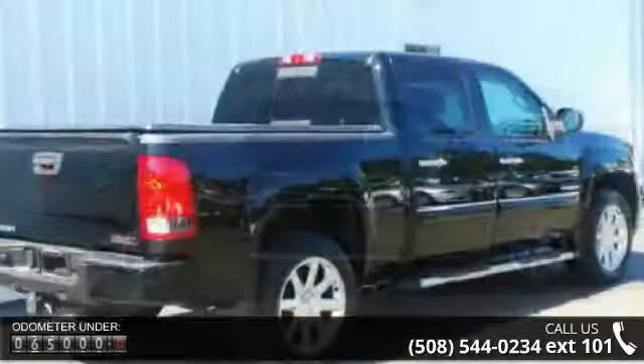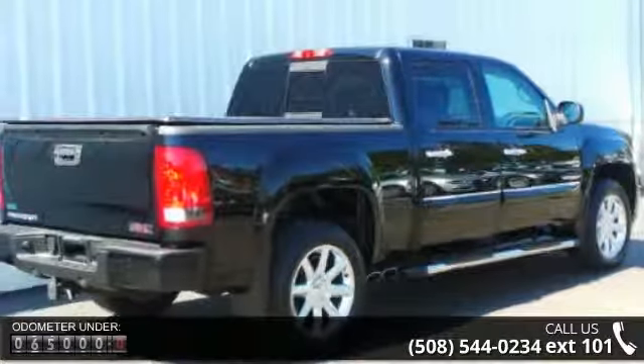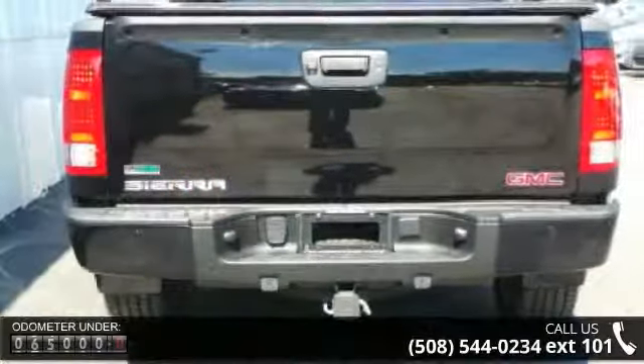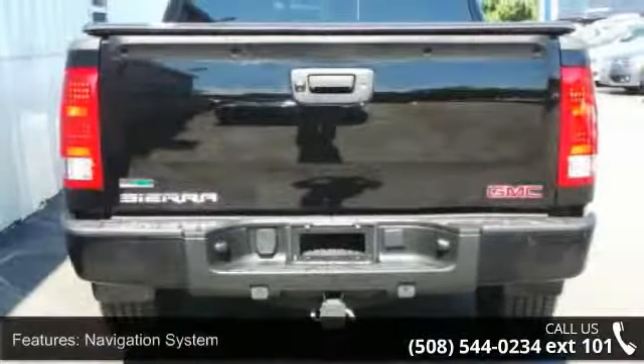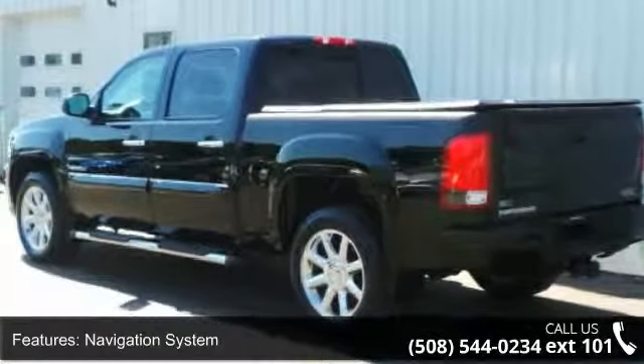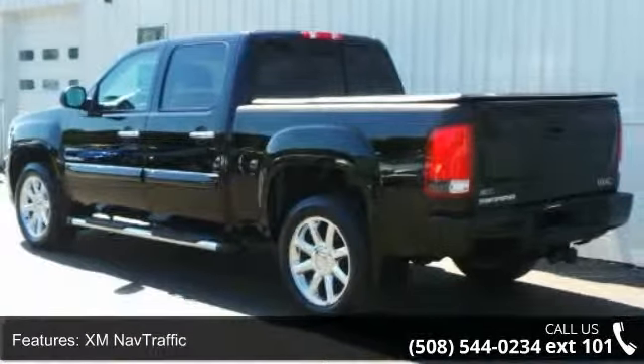Some of the top features included with this vehicle are Navigation System, XM Nav Traffic, High Performance Suspension Package, Heavy Duty Cooling Package, 7 Speakers, MP3 Decoder, Radio Data System, USB Port, XM Radio, and Air Conditioning.